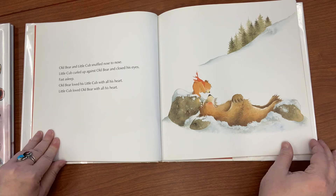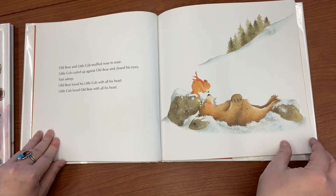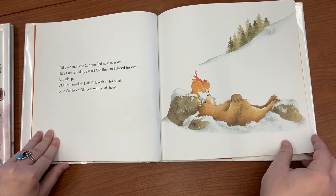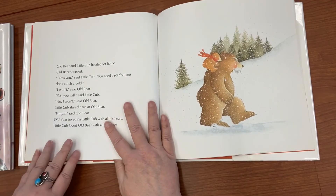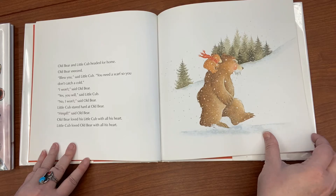Old Bear and Little Cub snuffled nose to nose. Little Cub curled up against Old Bear and closed his eyes — fast asleep. Old Bear loved his little cub with all his heart, and Little Cub loved Old Bear with all his heart. Old Bear and Little Cub headed for home. Old Bear sneezed.